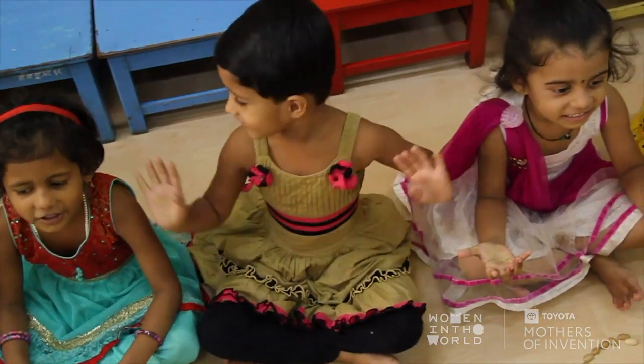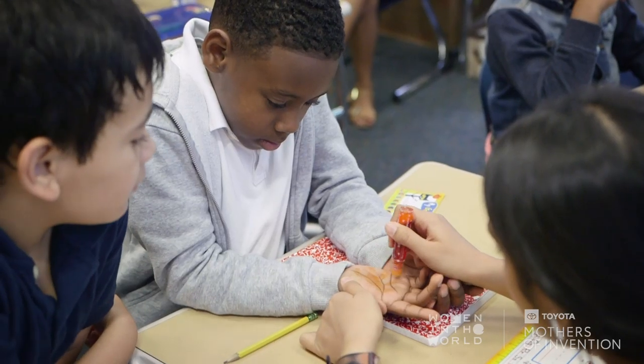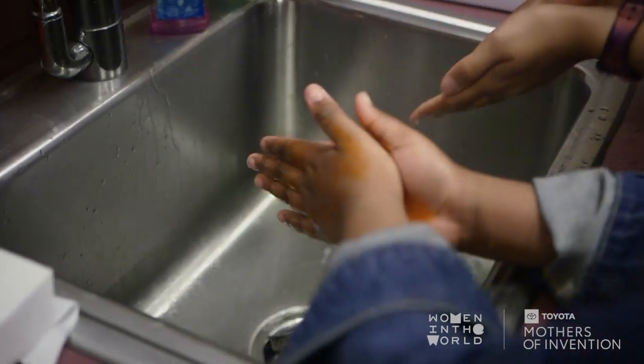For every three soap pens that are sold we donate one to a low-income school where access to hygiene may be a problem, and that's where we're able to make a positive impact. We grew up in India and we knew that hygiene was a big problem, and then we went to school and came back with a different lens.